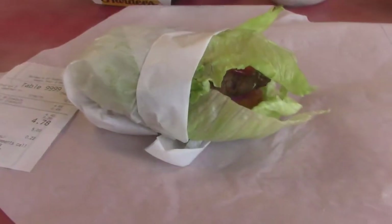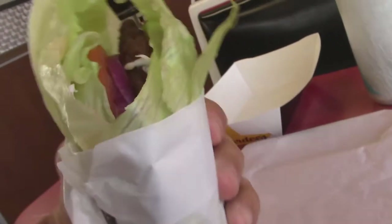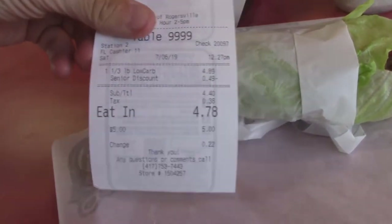I'm going to show you a picture of this low-carb burger — how they wrap it. Look at that, it's just full of goodies. And that's a good price for it. Four plus.